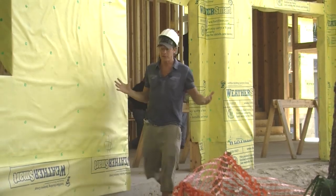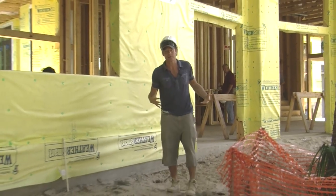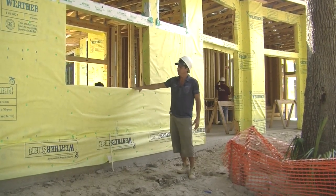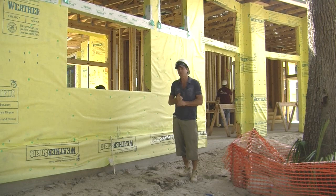You know when you go out in the rain, you put on a raincoat to keep your body nice and dry on the inside. Well here at the Next Gen First to the Future Home, we do the same thing with our house — except we wrap it, and it keeps the air and moisture out.